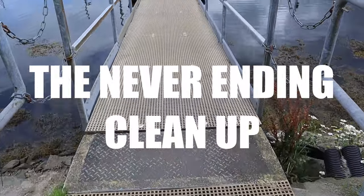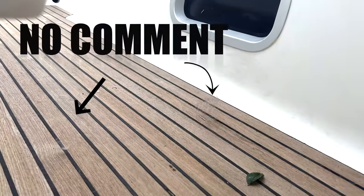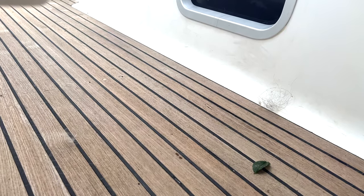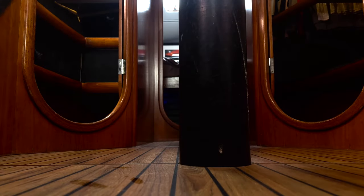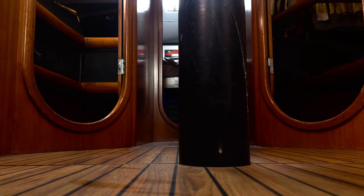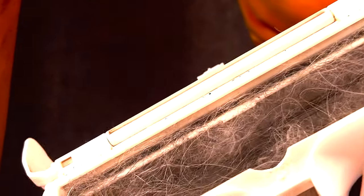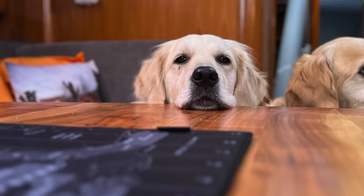Living on a boat is essentially like living in a bowl, and with three hairy dogs that can be somewhat daunting especially during shedding seasons. It's no lie to say that our boat requires much more cleaning than if we didn't have dogs, but that's a compromise we are willing to make. Frankly it isn't much different from having dogs in the house. Rubber brushes, dog hair removing rollers and a hoover are no strangers to our daily life. We find that a quick five-minute cleanup twice a day keeps things manageable.